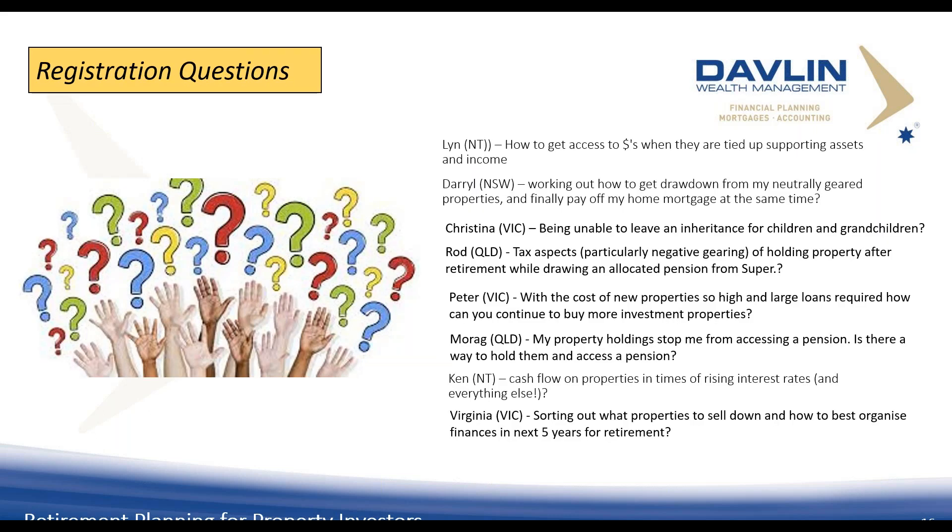Let's go through some registration questions. Lynn asks how to access money tied up in supporting assets and income — we need to determine what your net position is, but it's too specific without knowing your full financial position. On working out how to get the drawdown from neutrally geared properties and pay off a mortgage at the same time: if they're neutrally geared, there's no surplus cash flow, so unless you have other assets or are prepared to sell, there's no drawdown available since lines of credit are no longer available.